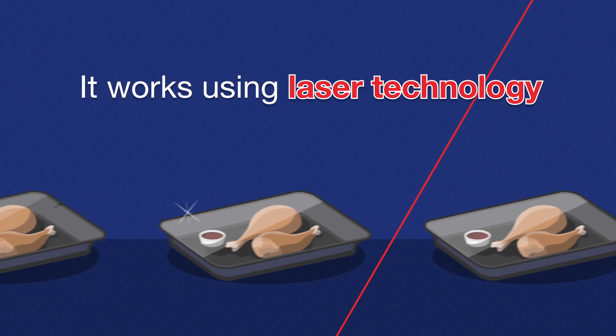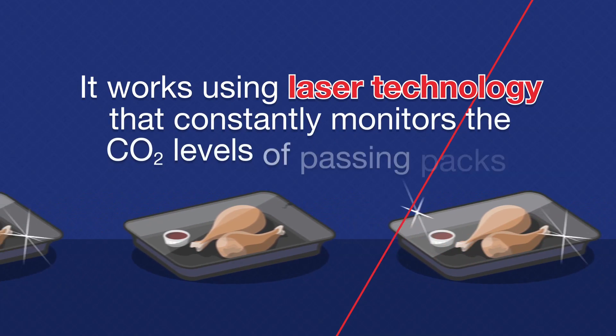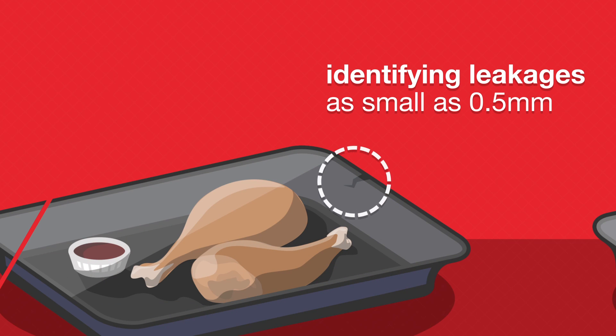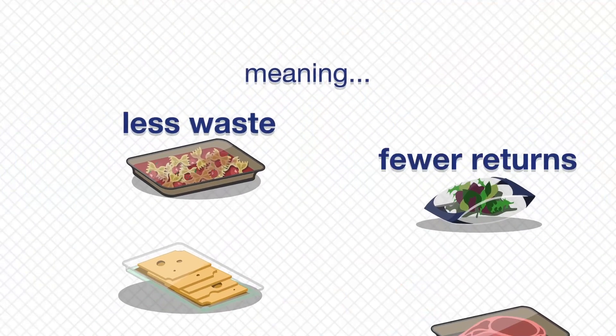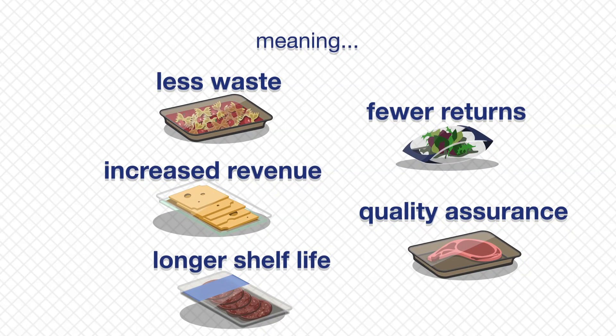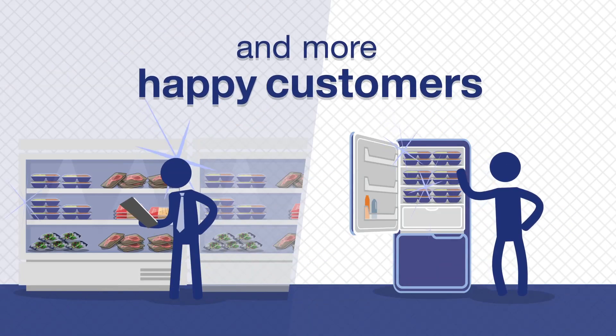It works using laser technology that constantly monitors the CO2 levels of passing packs, identifying leakages as small as 0.5mm. Meaning less waste, fewer returns, increased revenue, quality assurance, longer shelf life and more happy customers.